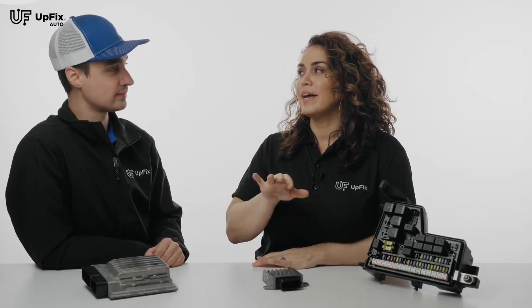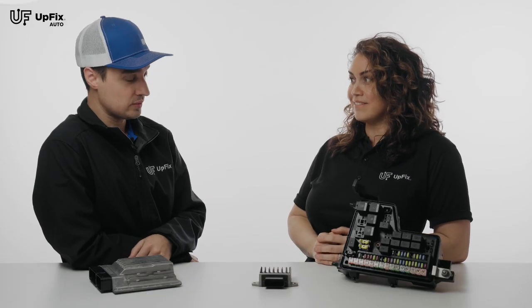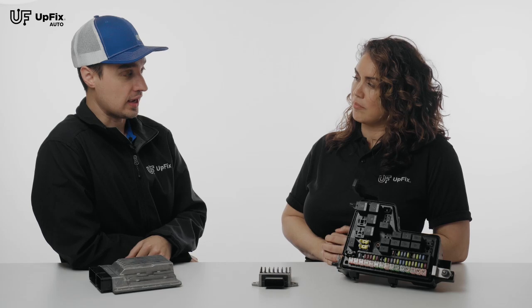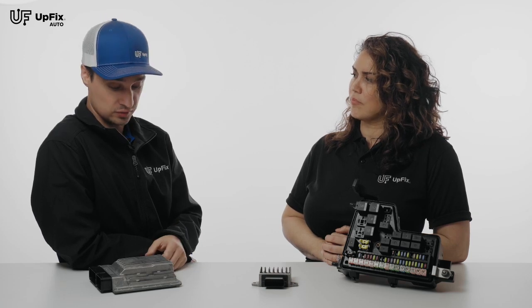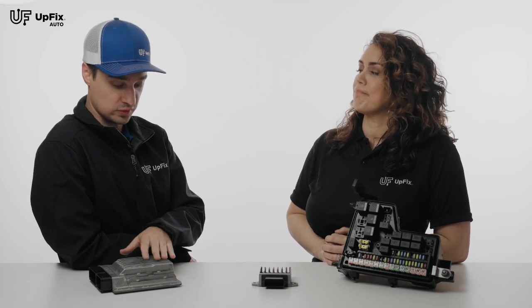What does it do? And when it's broken, what does it not do? And how do you guys fix it? So this is a BMW ECU, and ECU stands for Engine Control Unit. It's primarily responsible for the engine itself, and what's known to go bad on these is faulty drivers, but also other issues like no communication and a few others. If you visit our website, UpFix.com, you'll see all the codes that we support for repairs, specifically on this.